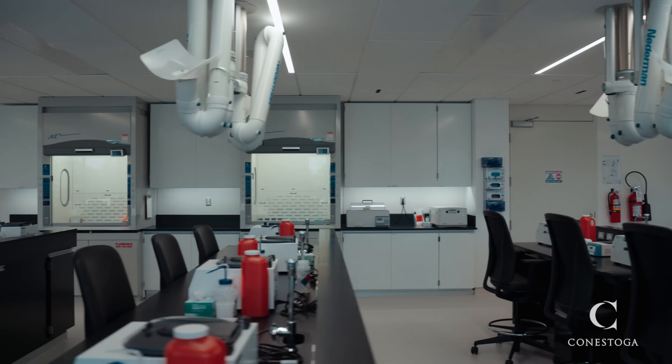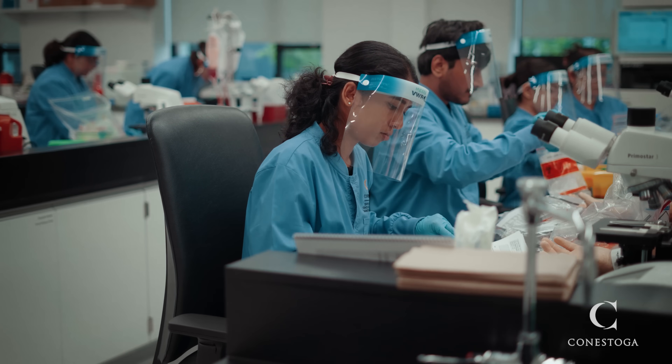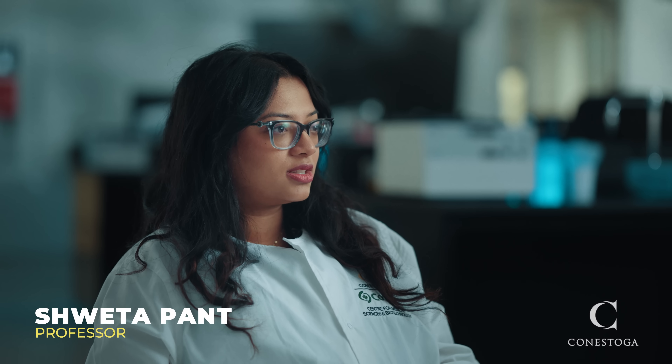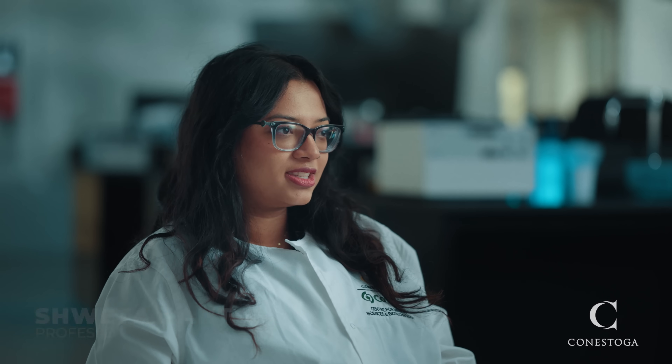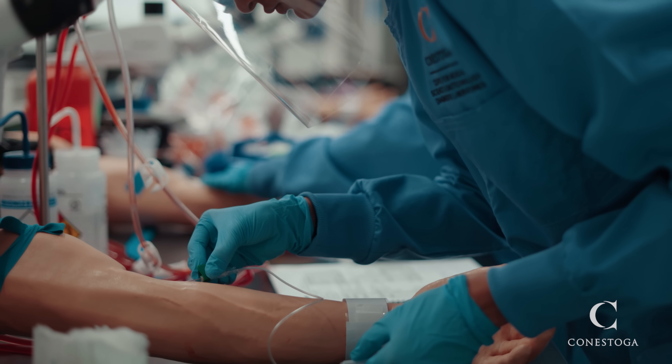It offers a simulation semester in which the students get immersive learning with some of the most state-of-the-art equipment. At the very beginning with our year one students, the energy is a little bit nervous, but as they're progressing through the program, they're getting familiar with the equipment that they're using.